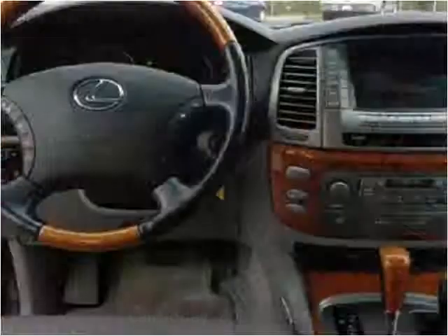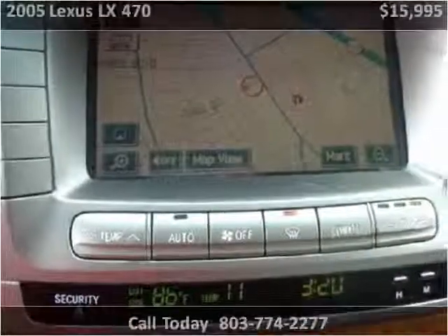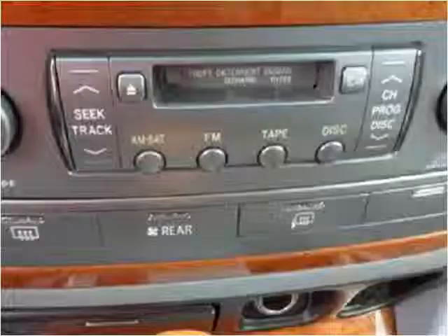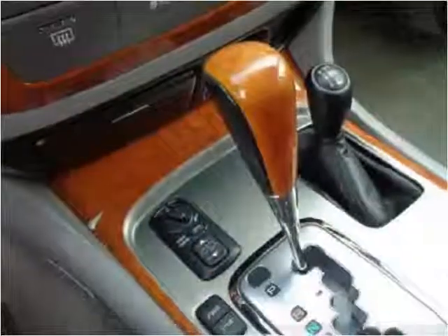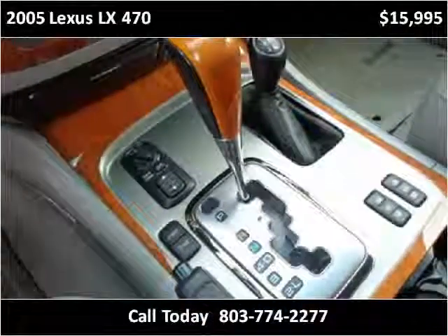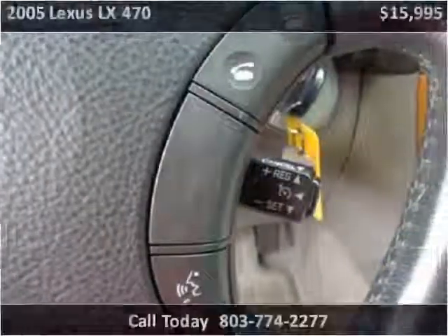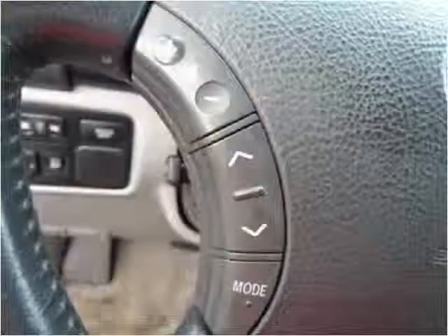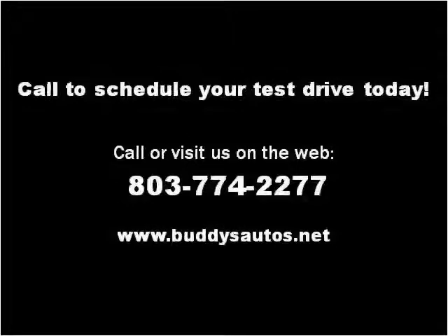Thank you. Please visit our website at buddiesautos.net.